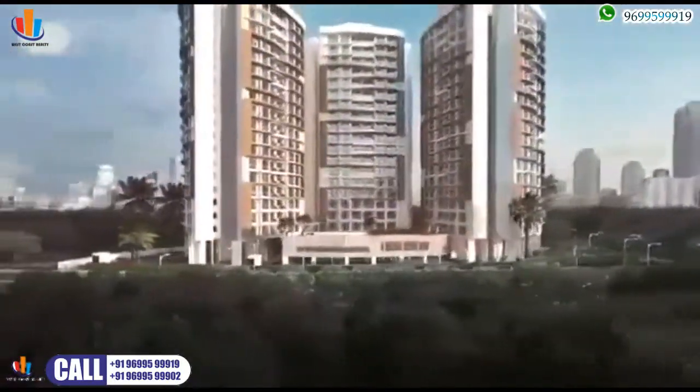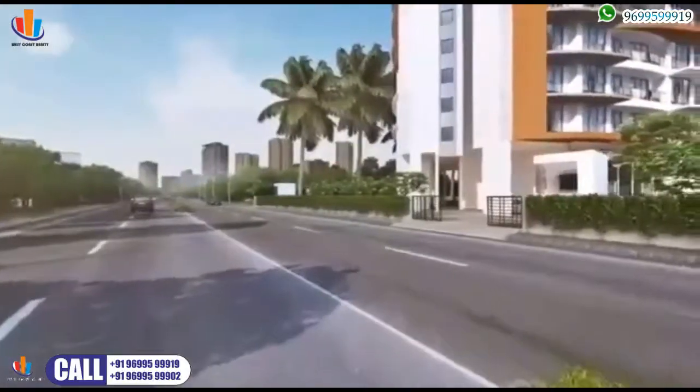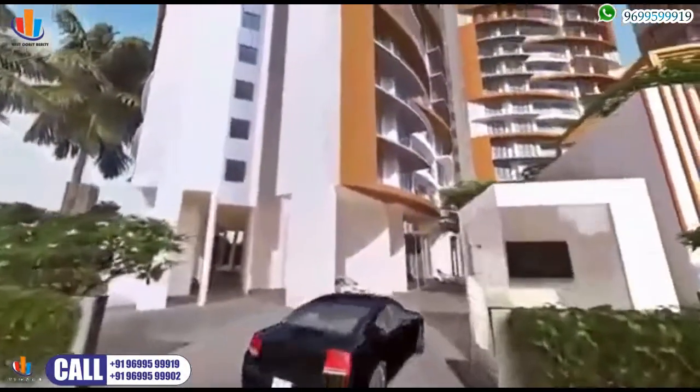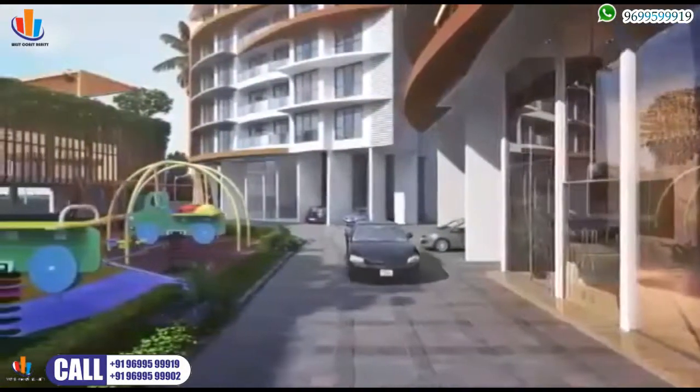This striking residential landmark in Chembur will soon be reckoned for its right-sized residences, luxurious amenities and coveted location. Tridhatu Maurya is a unique offering in urban living, truly the perfect living solution.